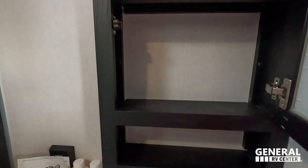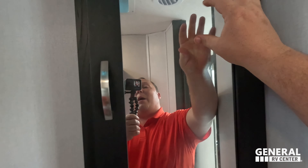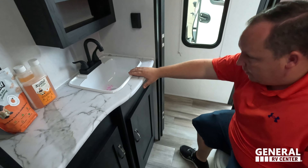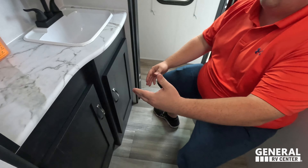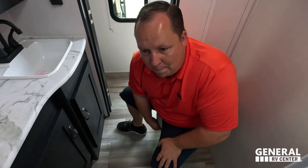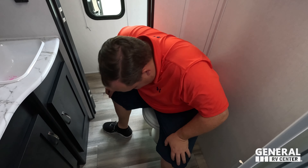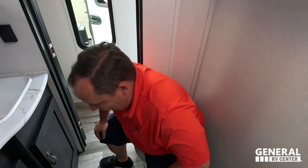Over here we've got nice storage, and that leads to the bedroom. We've got something really cool going on with Liquified — we can't tell you about it yet but there will be a big announcement in the next couple of weeks. Mirrored medicine cabinet, nice storage here, and storage underneath. If you want to support the show and buy the best black tank chemical, go to LiquifiedRV.com.